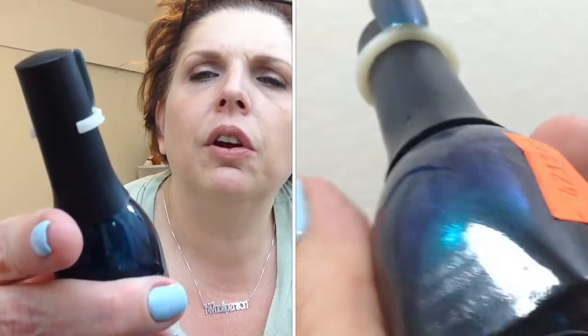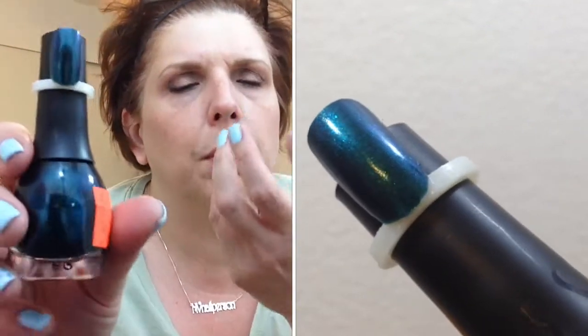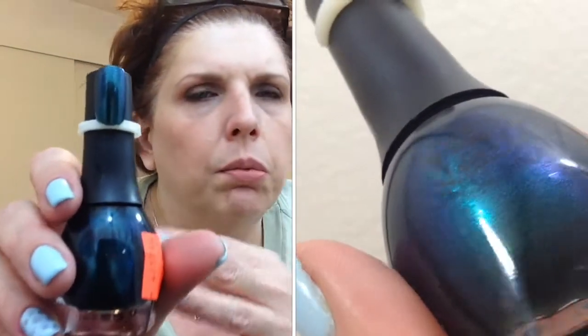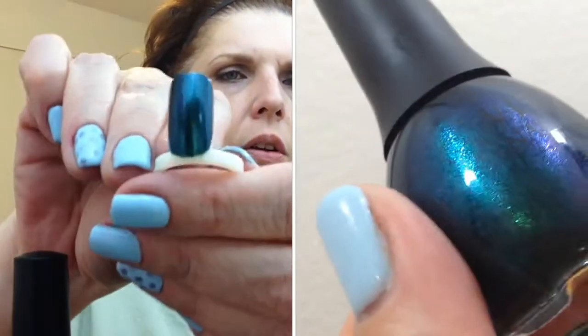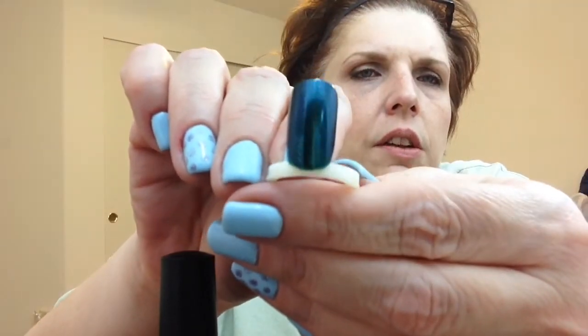This one is called Shake It Don't Break It and it is a wonderful deep turquoise-green shimmer. It reminds me of the OPI-type shimmer polishes — not very pearlescent, just a nice shimmer with no brush strokes. Two coats on the nail ring and it is absolutely gorgeous with that finish.